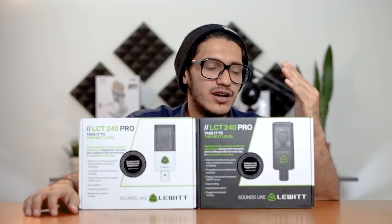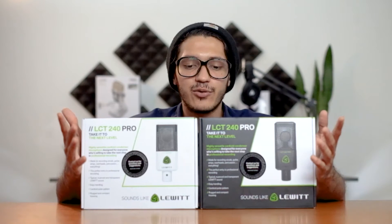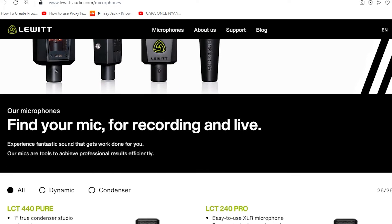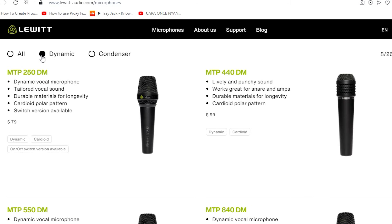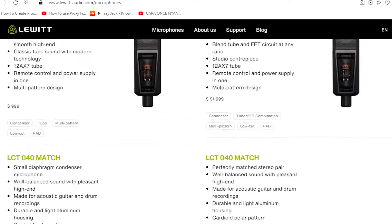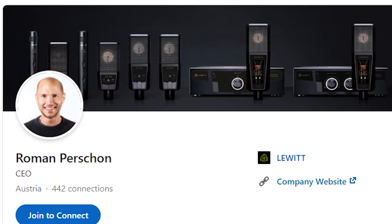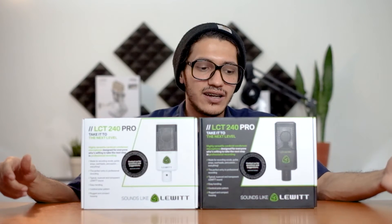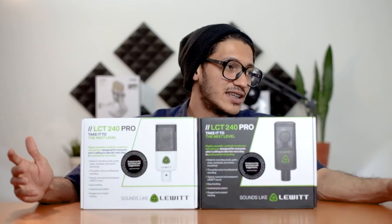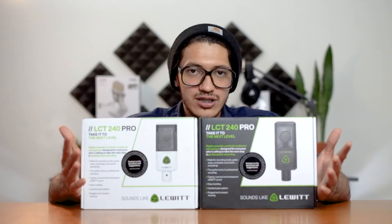Next, gue mau bahas Lewitt LCT 240 Pro. Lewitt ini salah satu brand yang fokus di bidang microphone aja, beda sama AKG. Kalau AKG kan banyak produknya — headphone, speaker, microphone, dan lain-lain. Kalau Lewitt ini khusus di bidang microphone kondenser untuk recording. Yang menariknya lagi, Lewitt headquartersnya sama di Vienna, Austria, dan didirikan sama Roman Persson. Persson ini juga pernah kerja di AKG, dan pengen membuat brand sendiri dengan inovasi baru. Lo bisa liat perbedaannya — Lewitt bentuknya kotak, sedangkan AKG P220 dan rata-rata kondenser lainnya masih bulat.